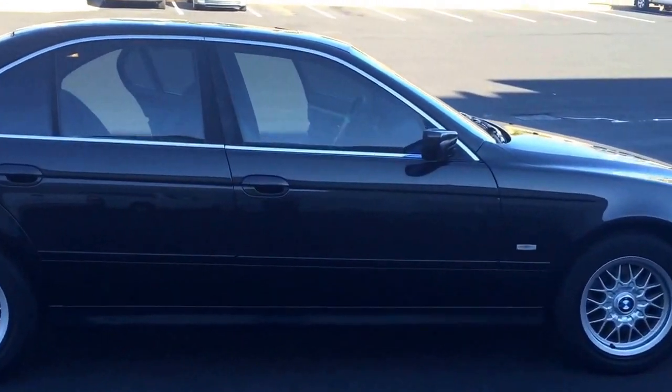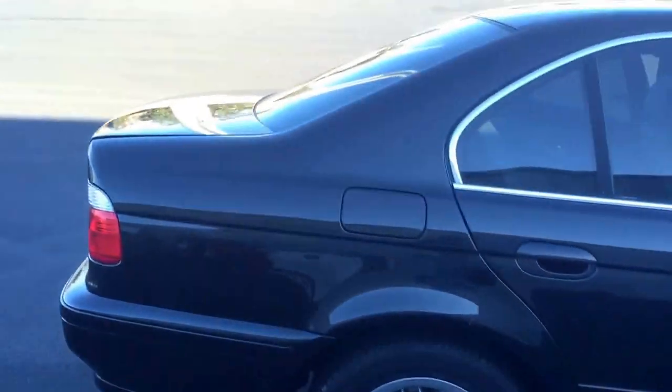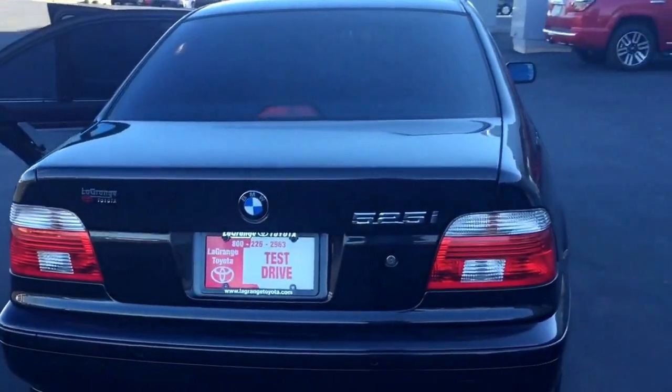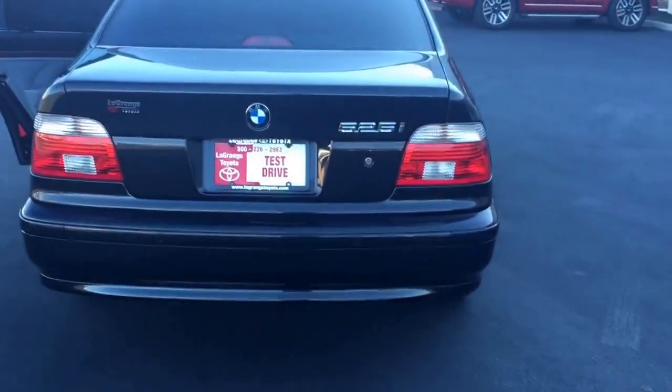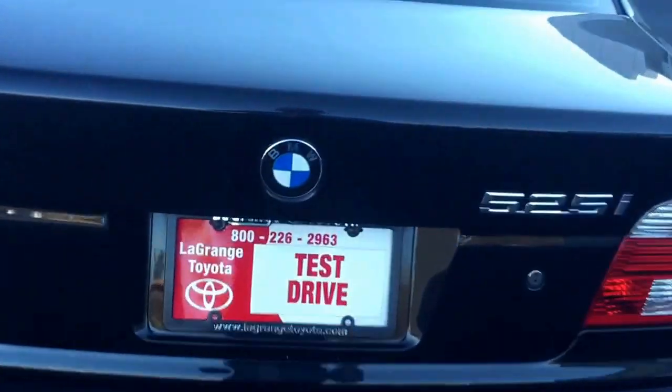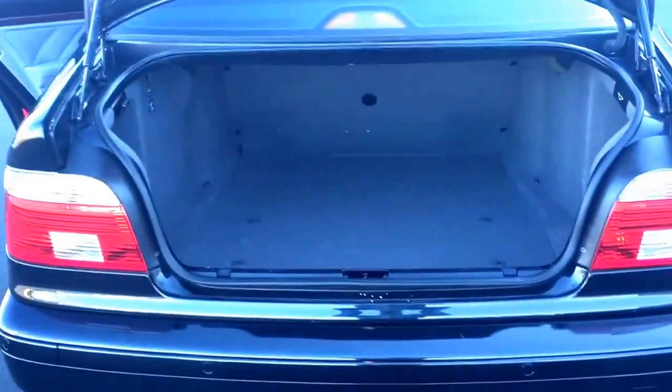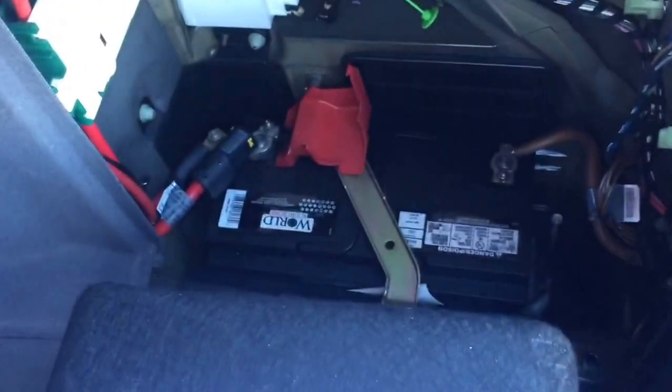Good profile view for you there — car's been well taken care of. Quick look inside the trunk here: spacious, wide open trunk. Of course your battery is going to be right back here, nice and tucked away.